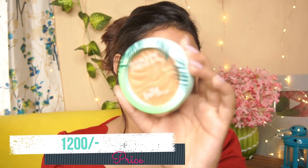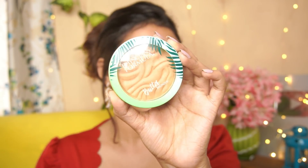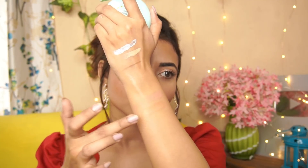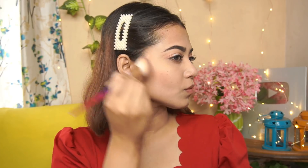Next we have a very hyped bronzer — the Physicians Formula Murumuru Butter Bronzer in the shade Sunkissed. The price is 1200 rupees. When you open it, you get a mirror and a sponge-type applicator. The product is beautiful — it smells like a butter cookie, feels so soft and buttery, and melts on your skin. It's not going to give you a harsh bronzy look; it gives a smooth, natural sun-kissed vacation vibe. I absolutely love the shade and the formula. The hype about this product is real.